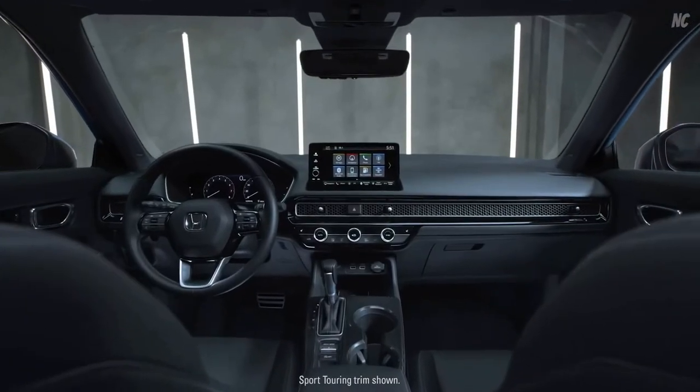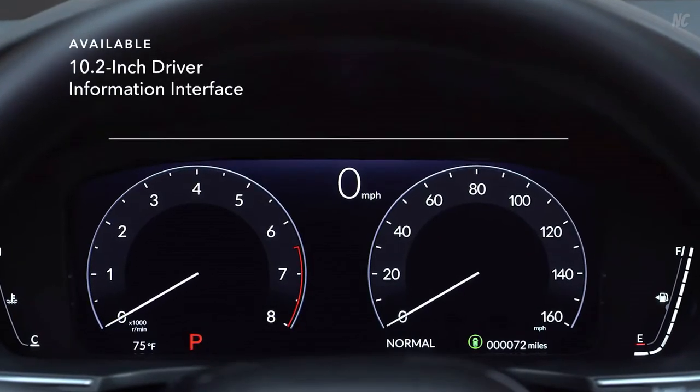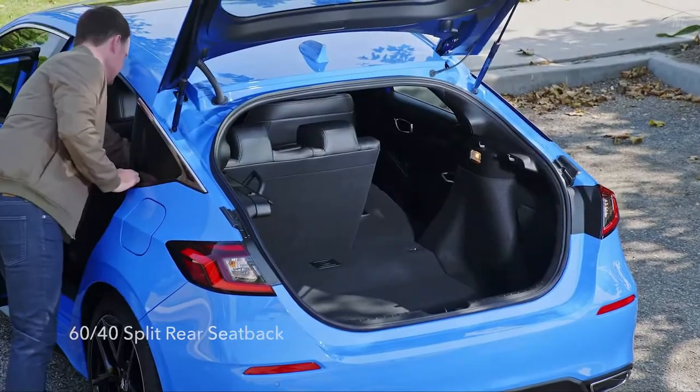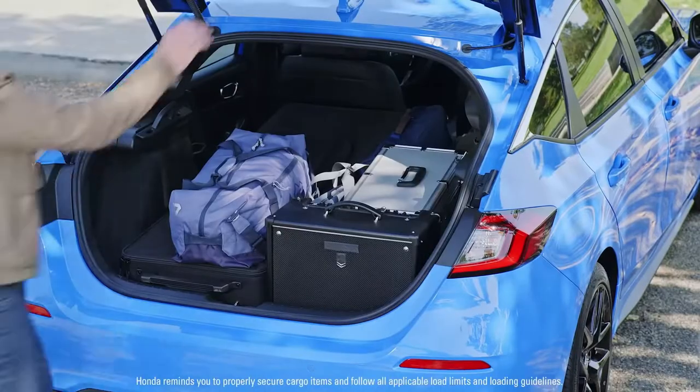Inside, you'll find plenty to catch your eye. The available 10.2-inch driver information interface makes it easy to stay up to speed. Features like the 60-40 split rear seatback give your ride the versatility to fit your friend, your gear, and your friend's gear.